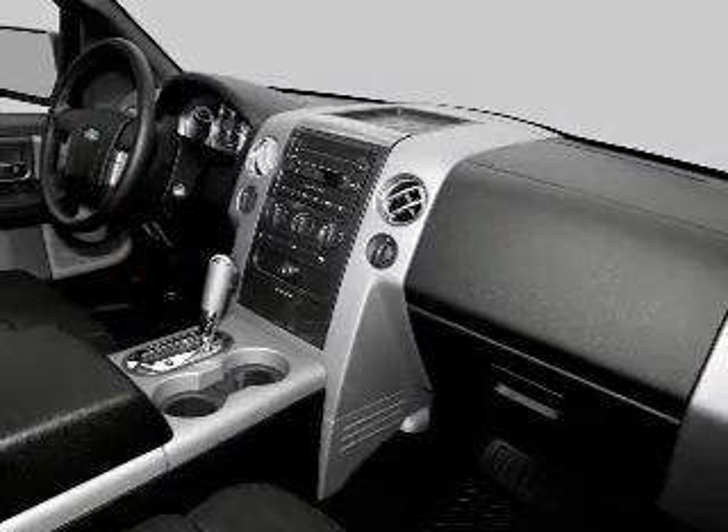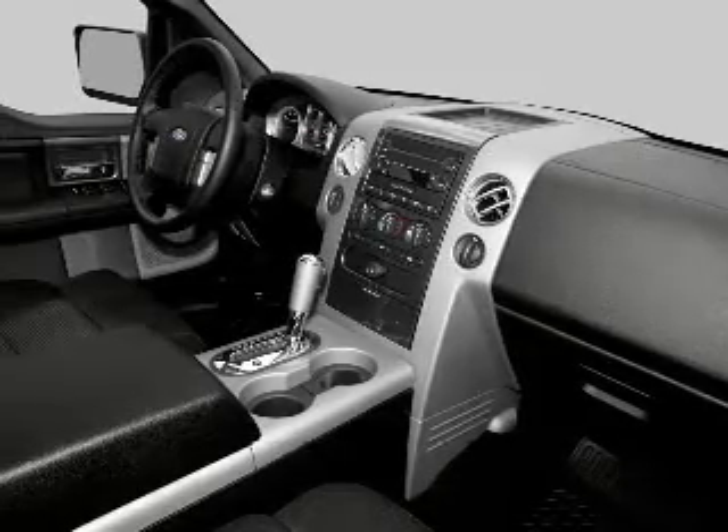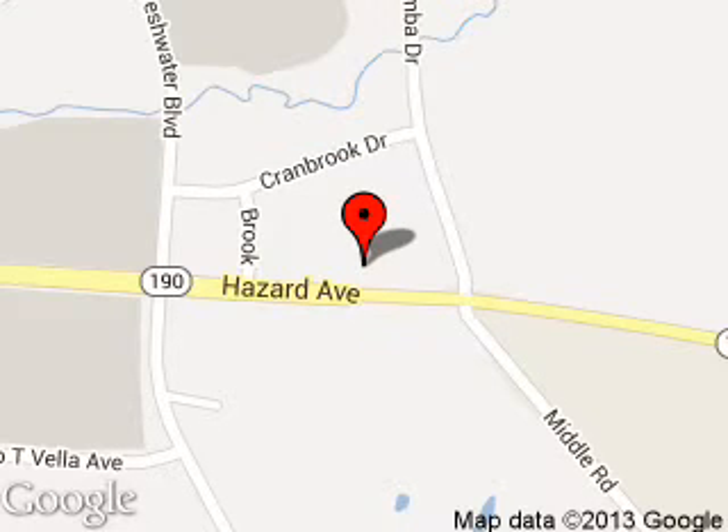Great quality at a great price. Call or click to contact us today. Family Ford of Enfield is dedicated to doing everything possible to ensure that the experience you have selecting your next vehicle is a pleasant one.